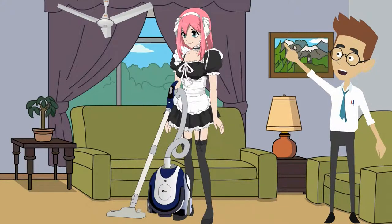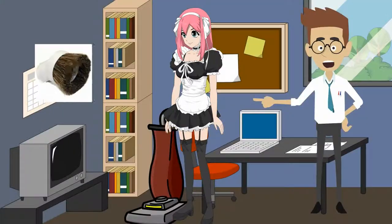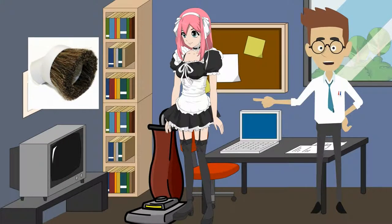Dust ceiling fans and light fixtures at least once a month with an extendable duster, or use your vacuum's wand and dusting brush attachment. Dust books on the bookshelf once a month with a vacuum brush attachment.